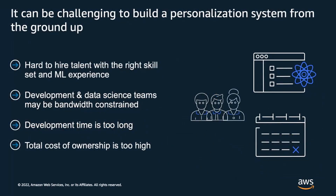While personalization can add a lot of value to businesses, we know from experience that building high-quality personalization technology is hard. It requires specialized skills and a significant amount of time and resources to build and maintain personalization systems. It is hard to hire talent with sufficient machine learning skills, engineering and data science teams are often bandwidth-constrained, businesses want to move fast but development often takes too long, and it can quickly get very expensive to build and maintain these systems from the ground up.